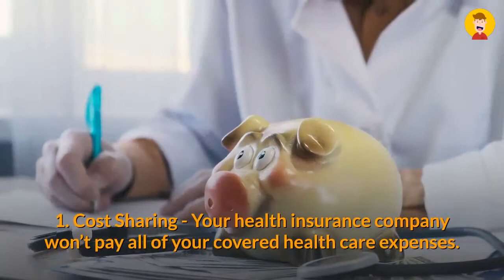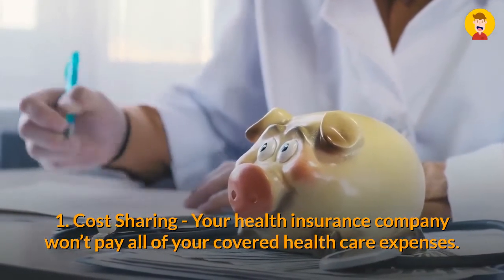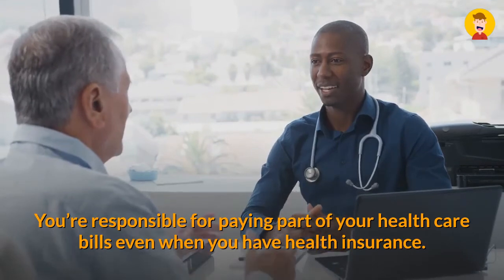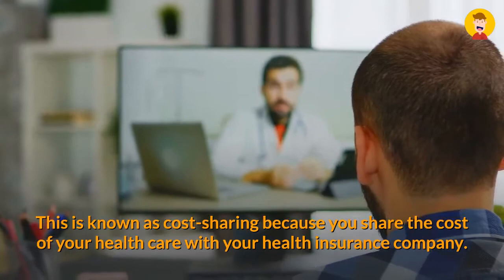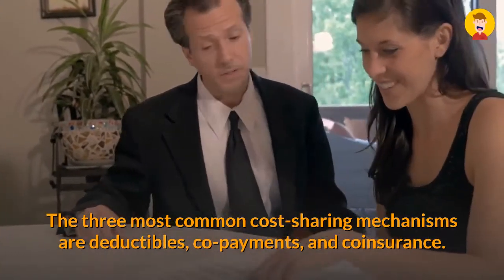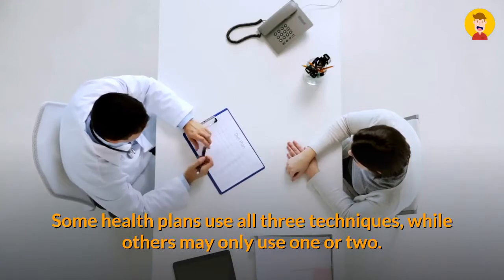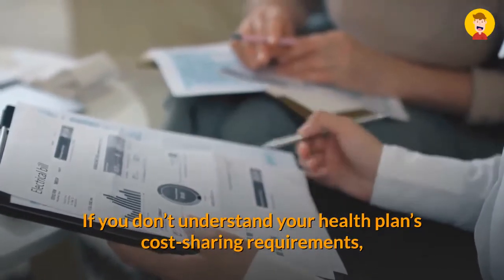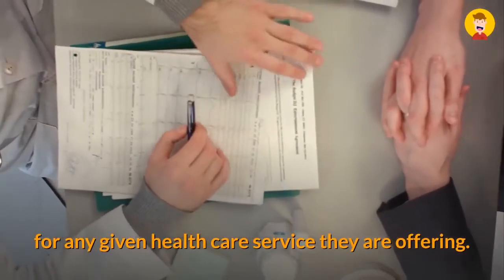One: Cost Sharing. Your health insurance company won't pay all of your covered health care expenses. You're responsible for paying part of your health care bills even when you have health insurance. This is known as cost sharing, because you share the cost of your health care with your health insurance company. The three most common cost-sharing mechanisms are deductibles, co-payments, and coinsurance. Some health plans use all three, while others may only use one or two. If you don't understand your health plan's cost-sharing requirements, you can't possibly know how much you'll have to pay for any given health care service.